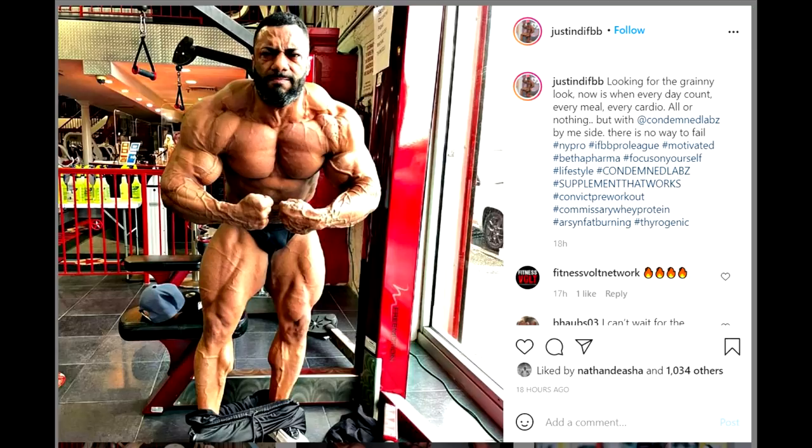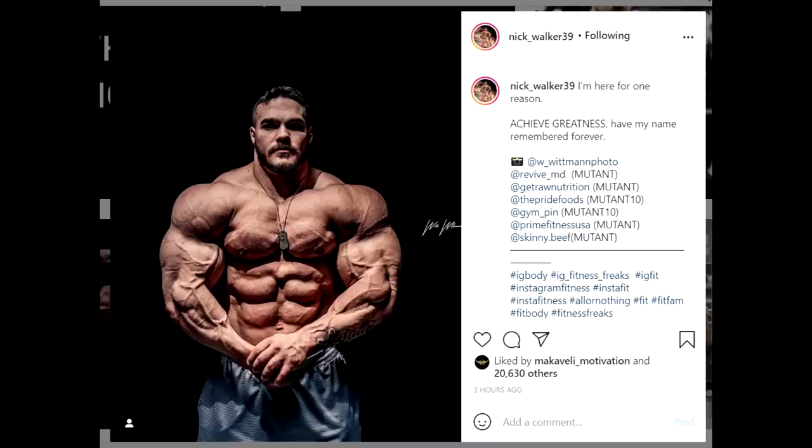Every time he posts a new update he looks better and better, especially in the final weeks. So let's wait and see what happens in 3 weeks. As time goes on and he posts new updates, I have more and more faith that this top 10 Mr. Olympia finisher has a good chance of actually winning the show.